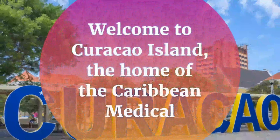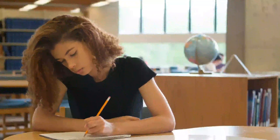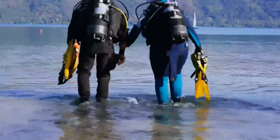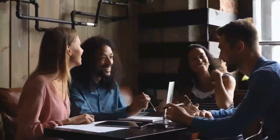Welcome to Curacao Island, the home of the Caribbean Medical University. The island of Curacao offers a perfect environment to study medicine in the Caribbean. It is popular for its coral reef, which is the perfect spot for scuba diving. There are also many other activities on the island to keep students engaged throughout their years of studies.